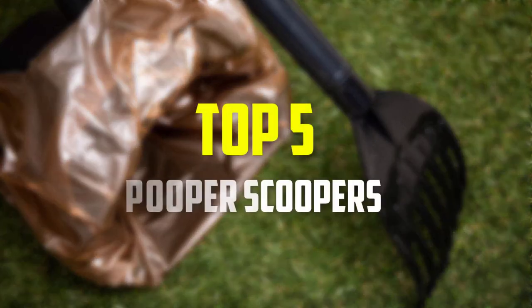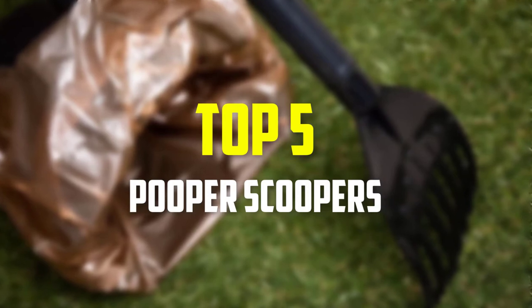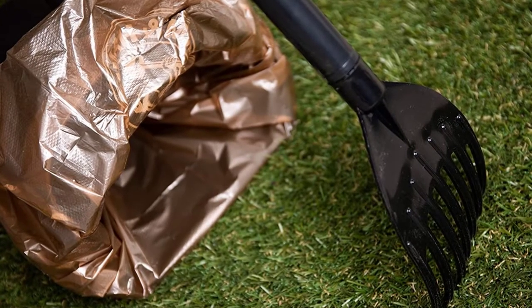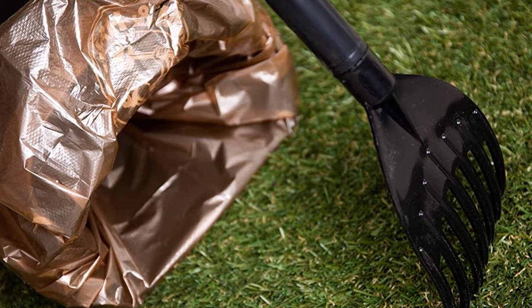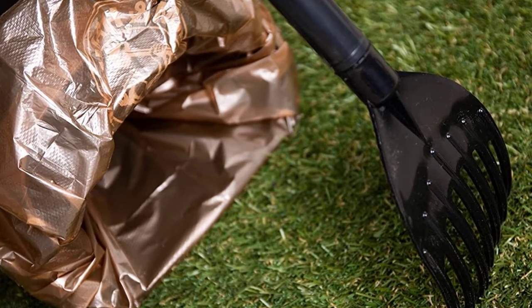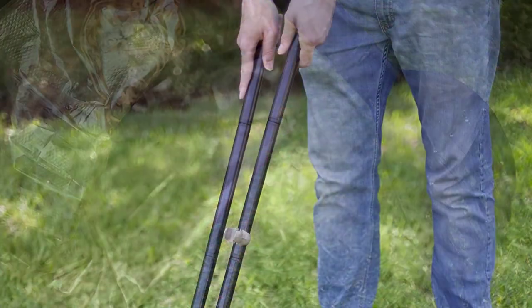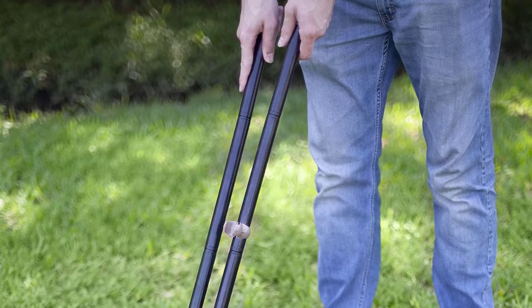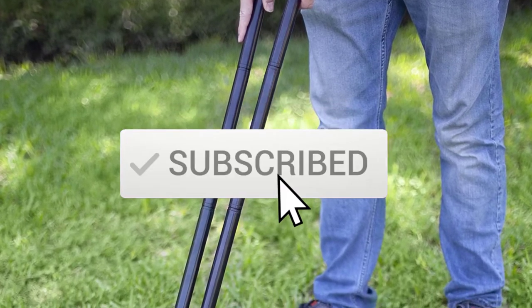Hey guys, in this video we're gonna be checking out the top 5 best pooper scoopers available on the market for their true quality. I made this list based on my personal opinion and hours of research, and have listed them based on popularity, quality, price, durability, user opinions and more. If you want to see more information and the updated price, you can check out the description below, and also make sure to subscribe for more reviews.